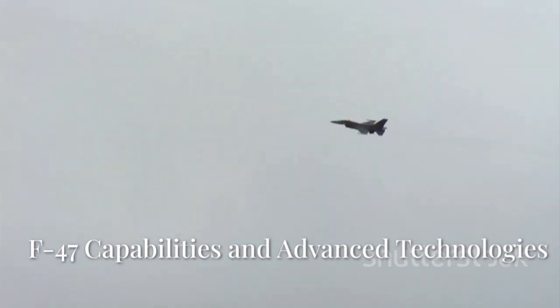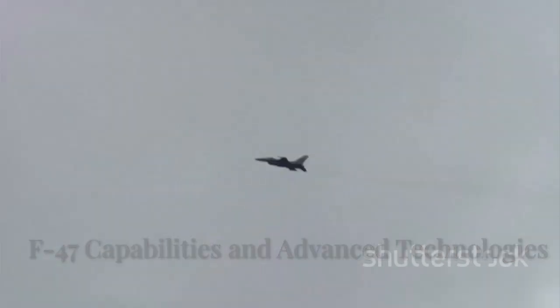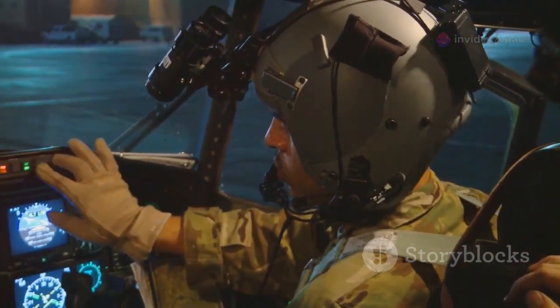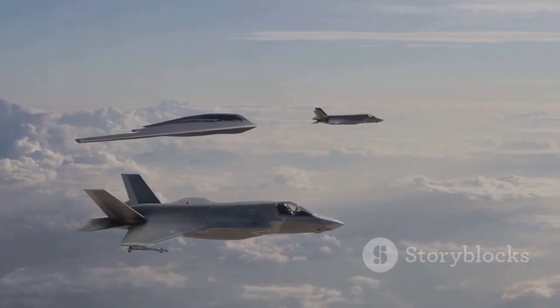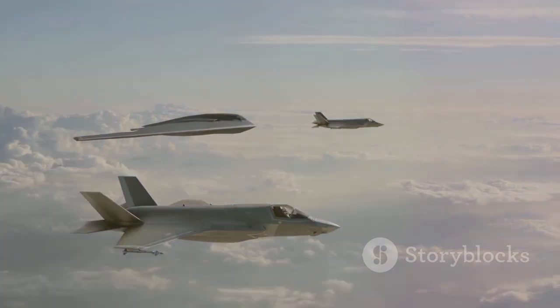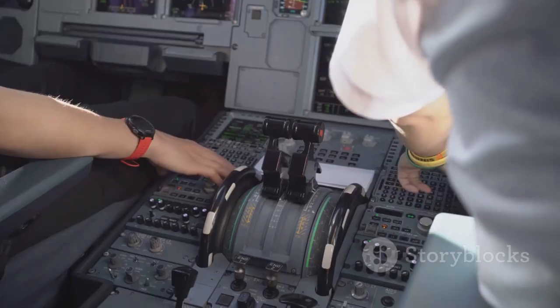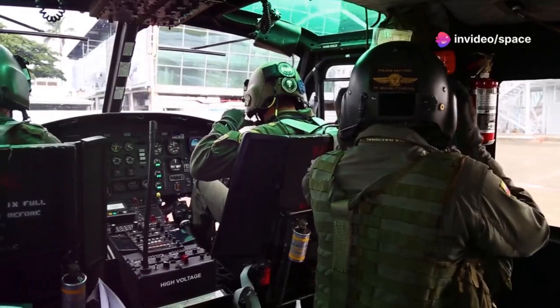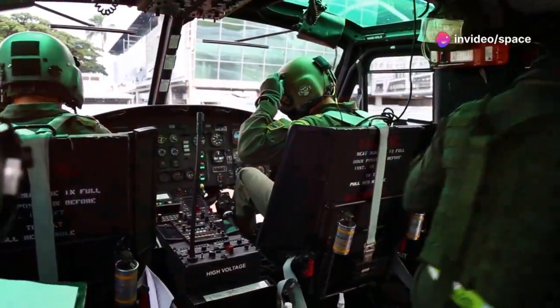Beyond the horizon — F-47 capabilities and advanced technologies. The F-47 Phantom 3 is engineered to achieve and maintain air superiority in future conflicts. It features an advanced sensor suite, providing unparalleled situational awareness. The F-47 collaborates seamlessly with unmanned systems, acting as a command and control hub. The pilot can direct multiple drones for tasks like reconnaissance and electronic warfare.